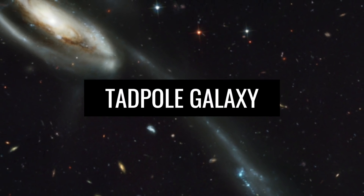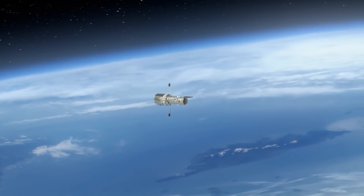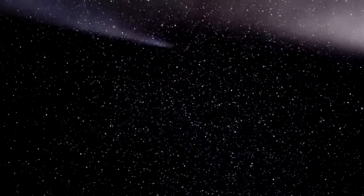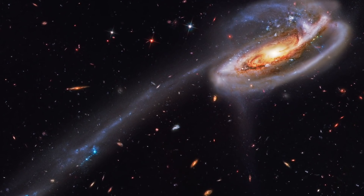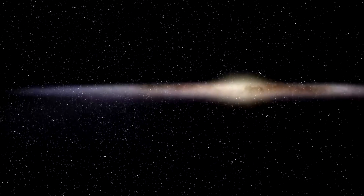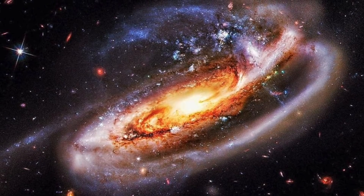With the Tadpole Galaxy, we mean a galaxy lying many light years away from our solar system that was captured by the Hubble Telescope. The special thing about this galaxy is its constellation, because the Tadpole Galaxy is particularly imposing and far-extended. Another special feature of this image is that you can see not only the Tadpole Galaxy, but also hundreds of other galaxies in the background.